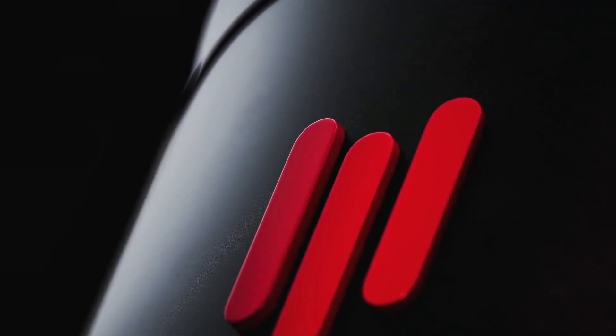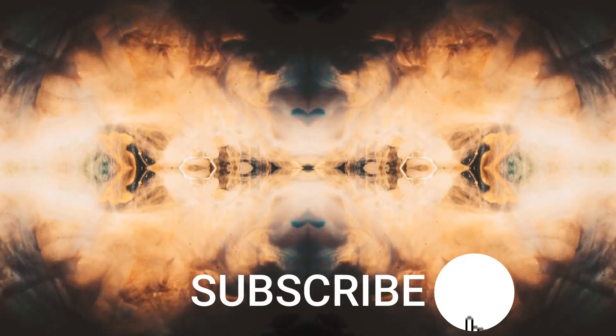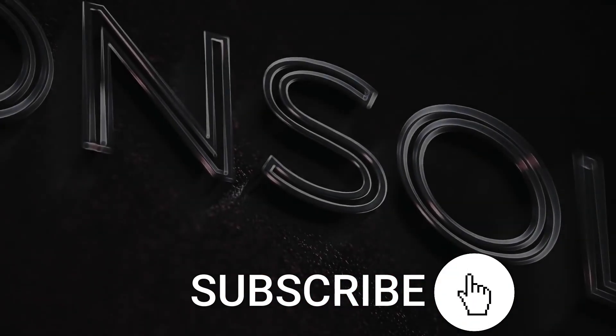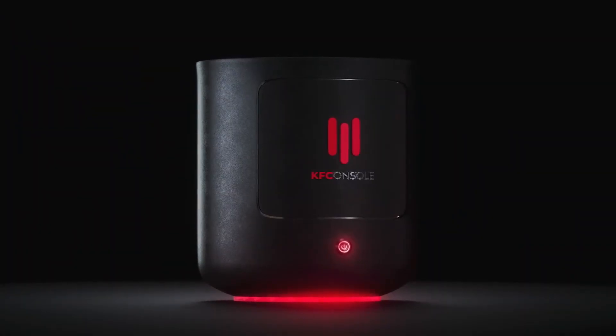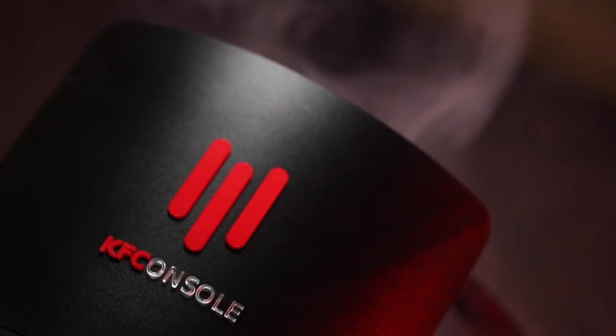Because we know that rules are made to be broken. We know that dreams are made to be followed. That the impossible is made to be possible. And that gaming consoles are made to evolve. Welcome to the next level in gaming innovation — the KFC console.